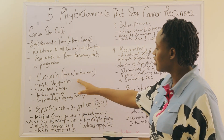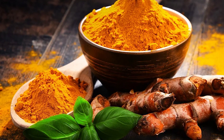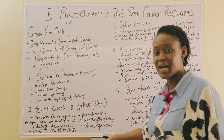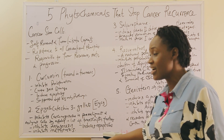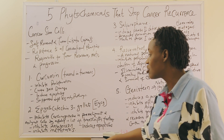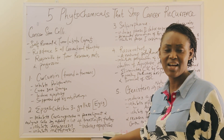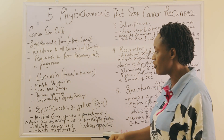The first one is curcumin. Curcumin is found in turmeric. It's been found to inhibit proliferation of cancer, it causes DNA damage of the cancer cells, it induces apoptosis — that is, organized cell death of the cancer cells — and it suppresses the different signaling pathways that cancer stem cells use to continue to survive.